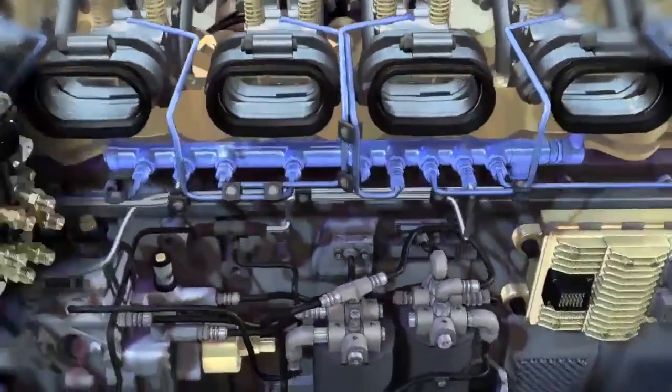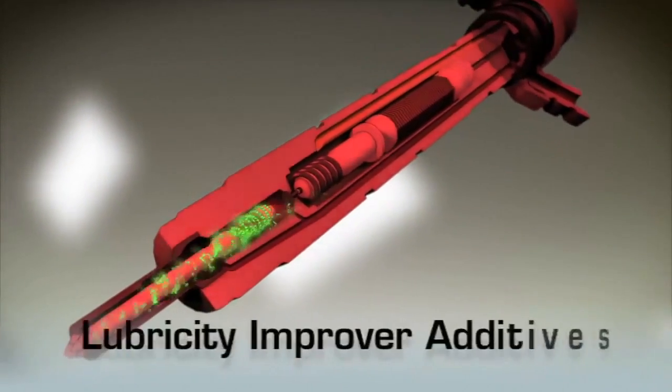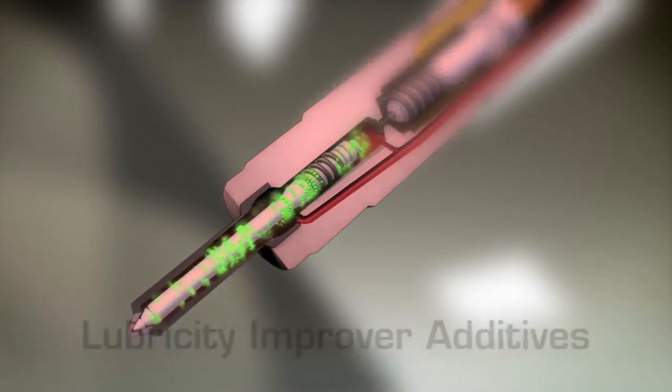it leaves diesel engine parts, particularly the fuel pump and fuel injectors, prone to premature wear. Lubricity Improver additives restore lost wear protection to ultra-low sulfur diesel fuels.